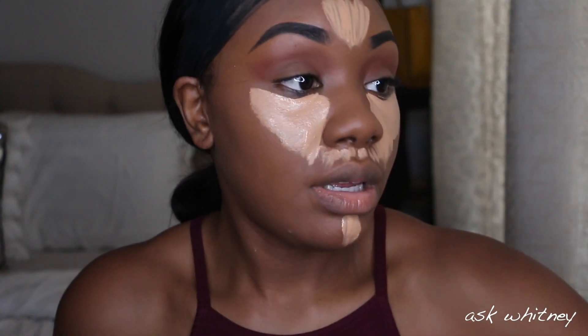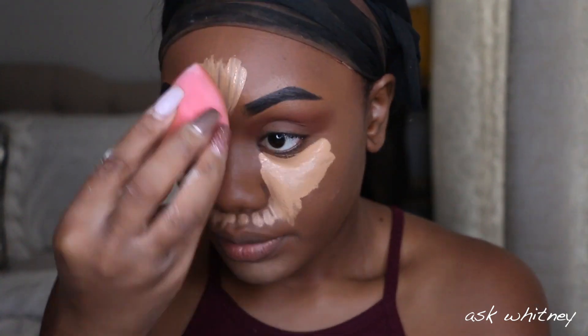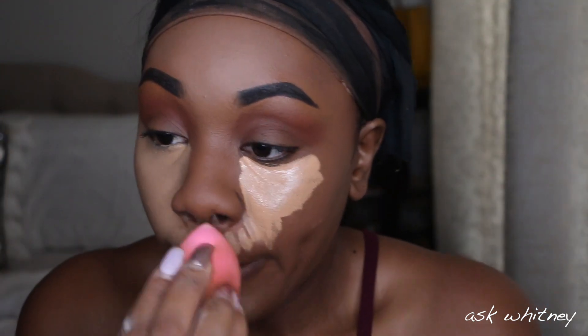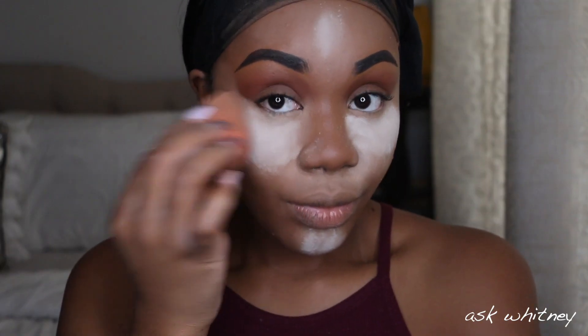I've got enough time to blend out my concealer while the lash glue dries. Look at this pigmentation! I know some of y'all are looking like, 'Girl, that concealer is too light for you' — I promise y'all it's going to work itself out. To set my concealer I'm going to use the Milk Makeup setting powder and I'm just going to heavily bake. Okay, I think my lashes are ready to go on.